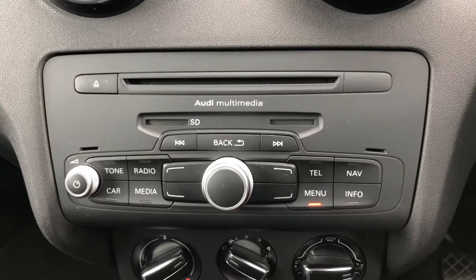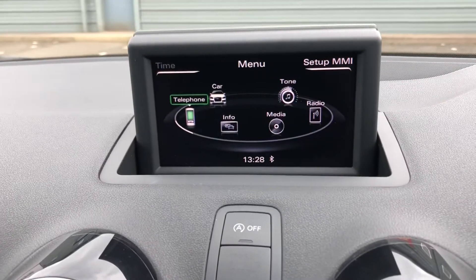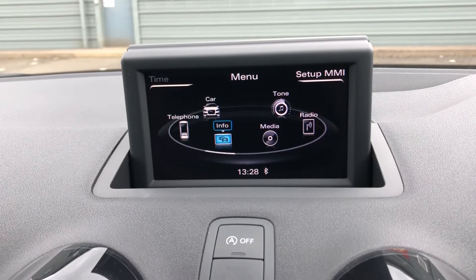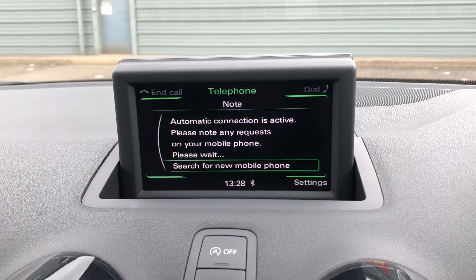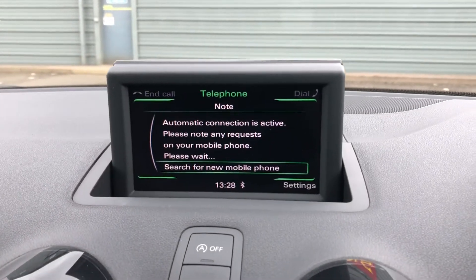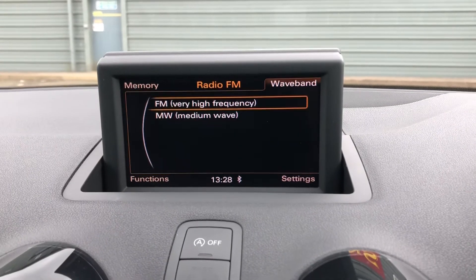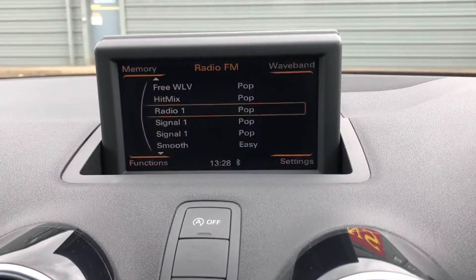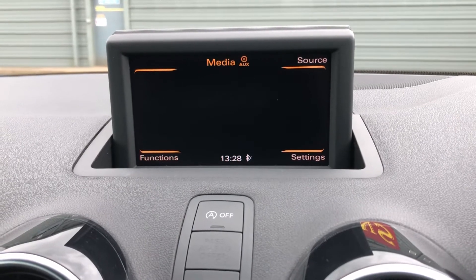Here are the buttons and dials to control your digital display screen. You can see you've got options like radio, car, media, as well as telephone. All these different features are a massive part of this car that make it super high tech. The telephone function means you can connect your phone to the car via Bluetooth to receive and make calls, and you can also listen to your own music all without even having to pick up your phone. You've got FM and AM radio which give you a huge range of different stations to choose from, and media covers your Bluetooth and AUX so it keeps it that much easier to connect your phone.